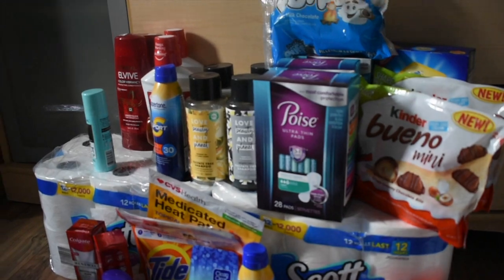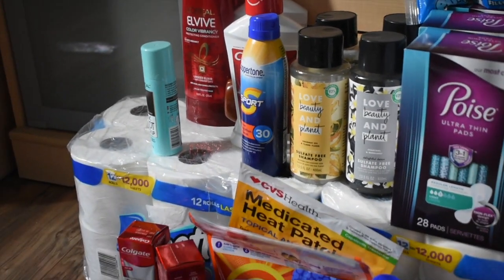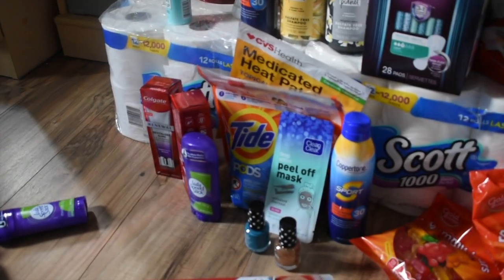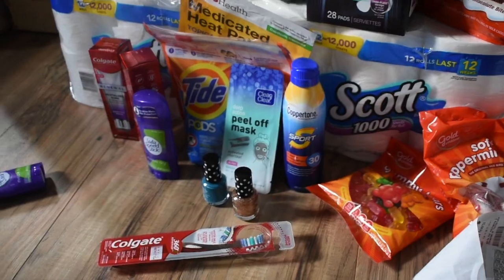Oh my gosh, you guys — the best thing to do is get paid to shop at CVS! I'm so excited to try those and hopefully make s'mores today. Look at all these amazing products I was able to score: expensive Colgate, sunscreen, personal care items — this is an amazing haul!